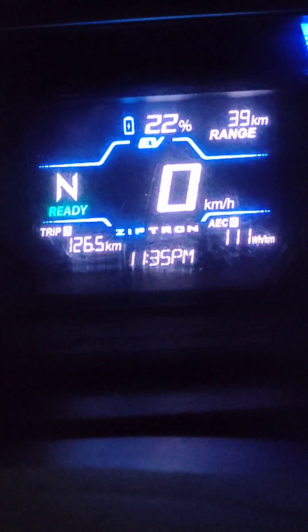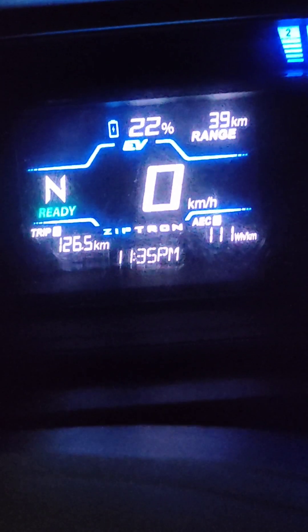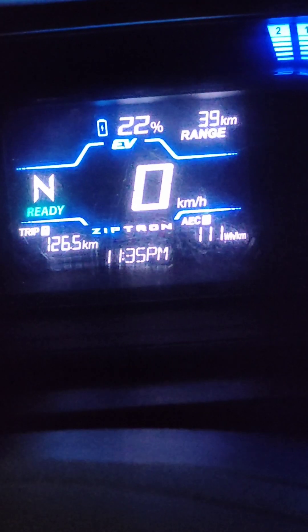An update: the current battery percentage is at 30% and kilometers driven is 112.3. Right now the battery percentage is at 22% and trip covered is 126.5 kilometers. I will be updating another video or photo as well.